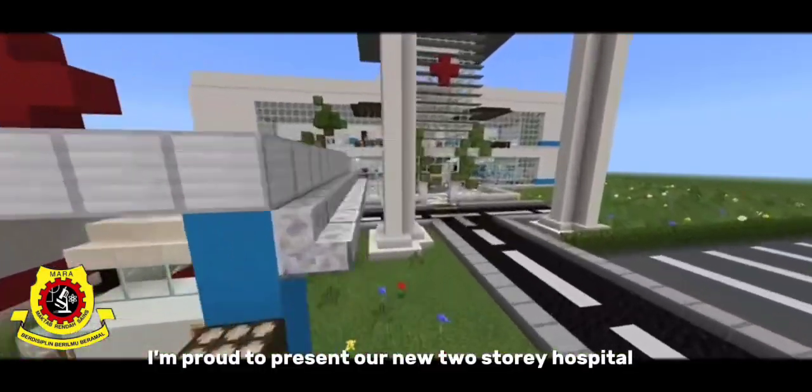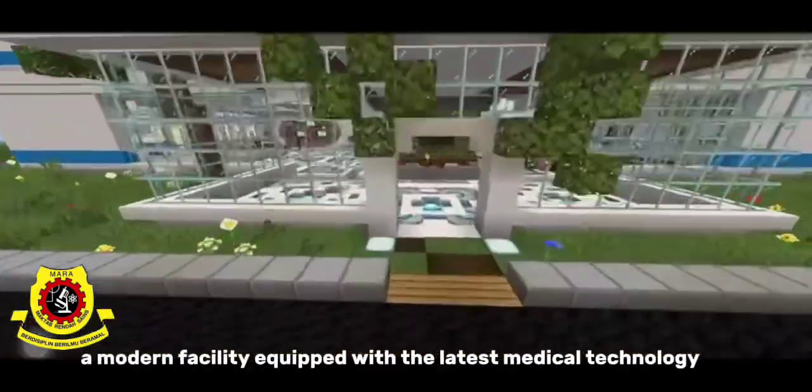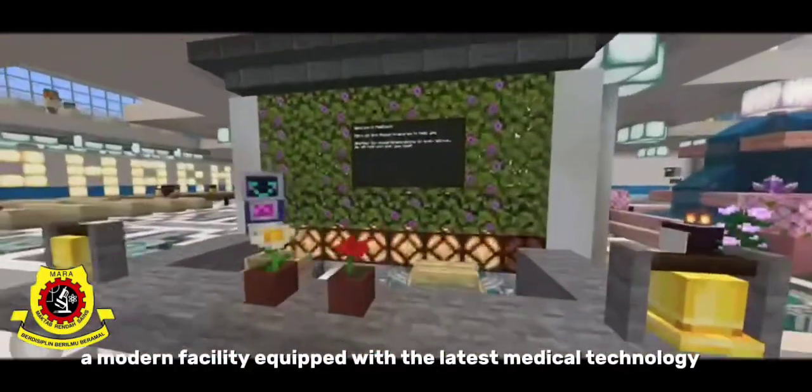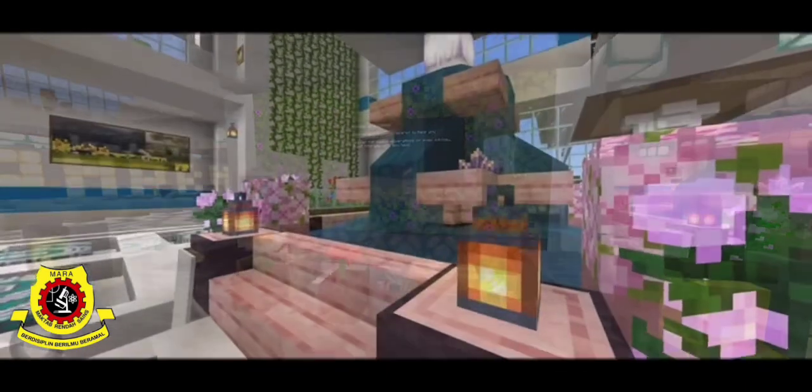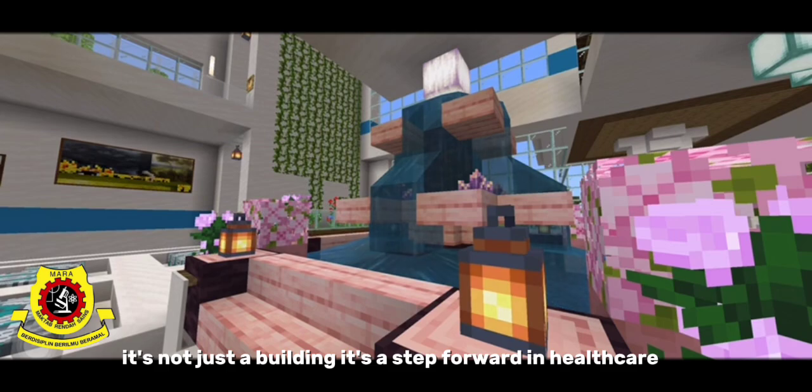I'm proud to present our new two-story hospital, a model facility equipped with the latest medical technology and designed with every essential need in mind. It's not just a building — it's a step forward in healthcare.